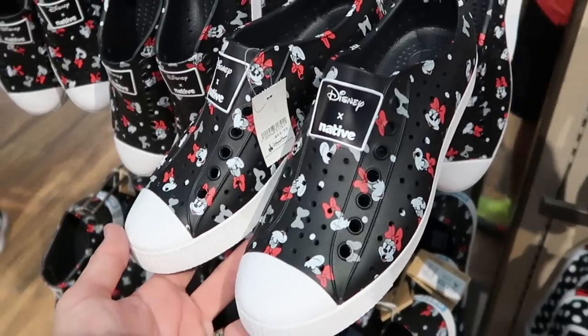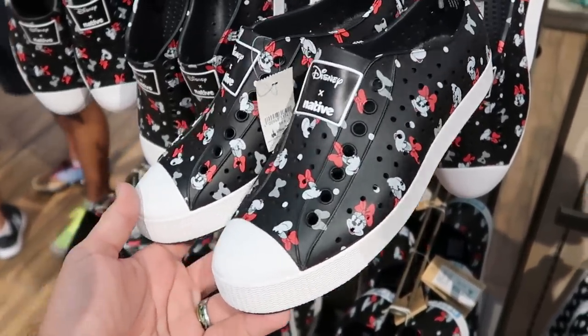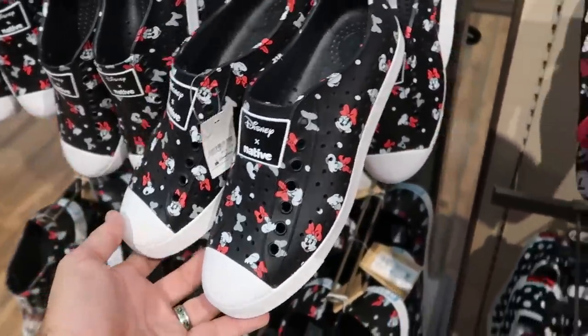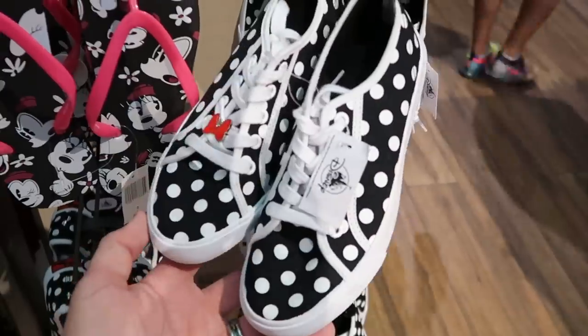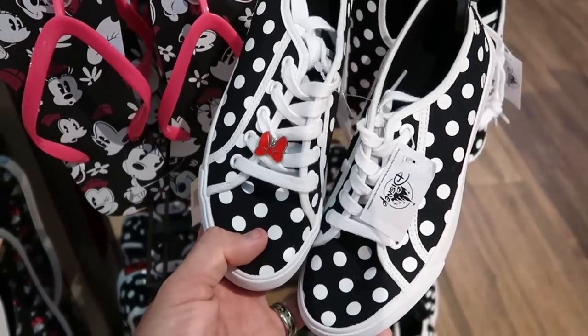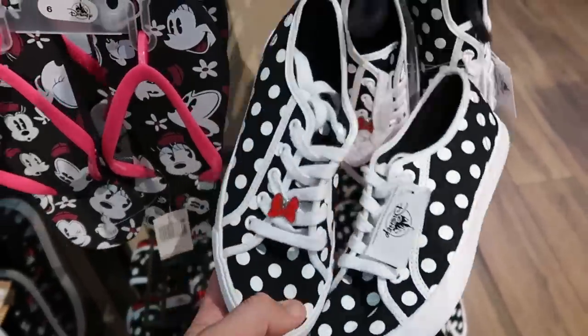These shoes are really nice — they have these in adult sizes with a bunch of Minnie Mouse making different facial expressions from the Disney Native collection at $64.99. Right next door is a nice pair of sneakers reminiscent of Converse or Vans, with Minnie Mouse's polka dots all over and Minnie Mouse charms on the shoelaces at $39.99.